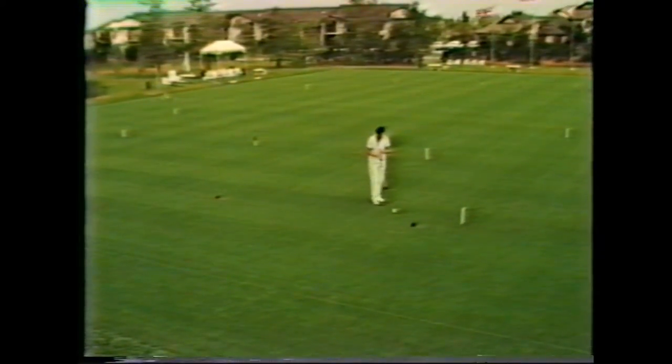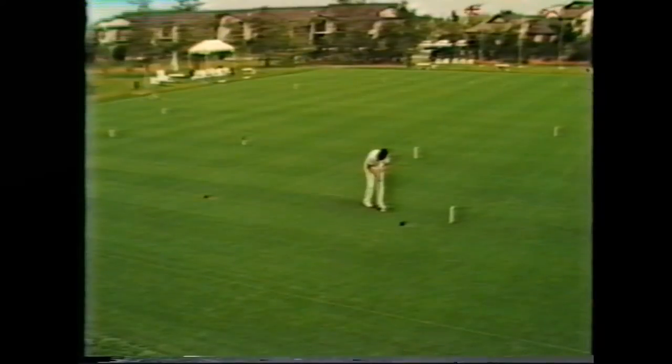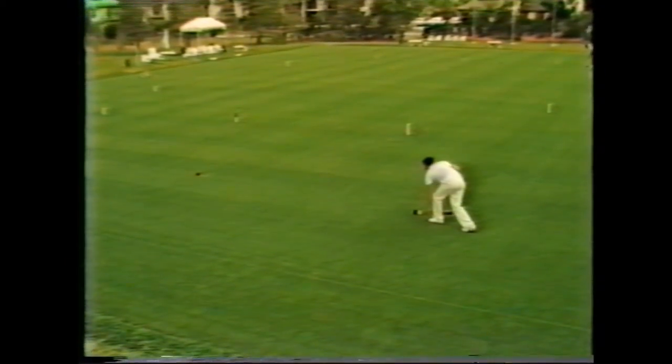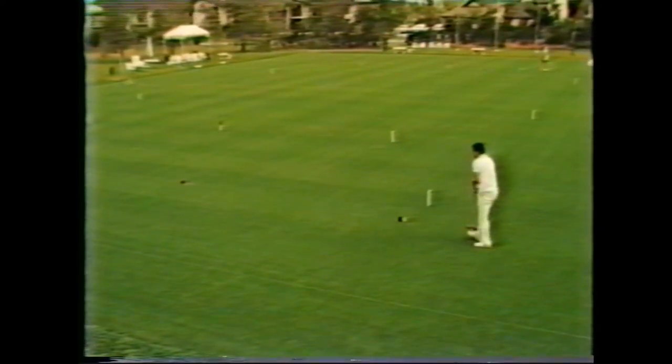Now, having made the third hoop, I want to send the black ball to the fifth. So I line it up carefully — again another long-distance croquet stroke — and this time I'm still going to stay short, hopefully, on the red.